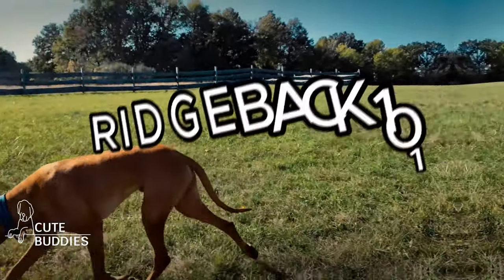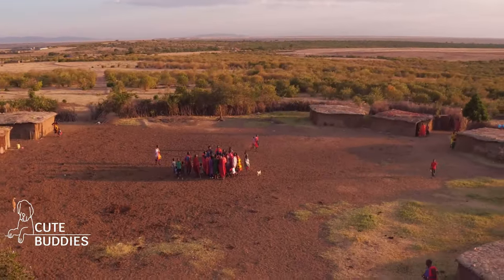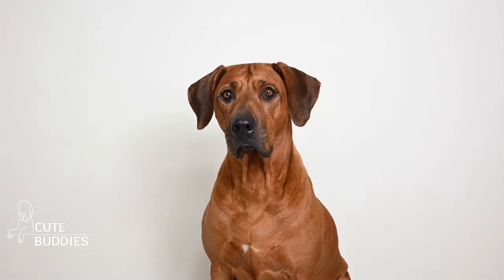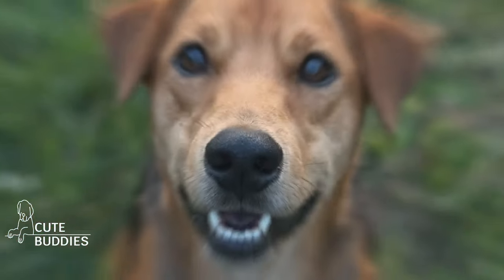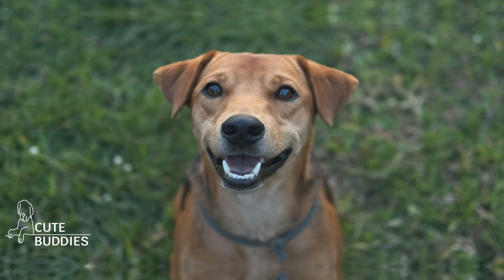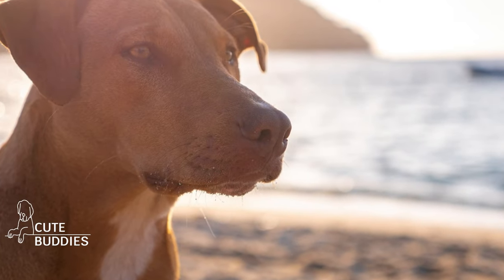The majestic Rhodesian Ridgeback once roamed the African plains, hunting lions alongside tribes. Their distinct ridge is a mark of their unique lineage. Fast forward to today, and while they might not be hunting lions, they're definitely ruling our hearts and homes. They're fiercely loyal, incredibly smart, and yes, a tad bit stubborn. But that's just them wearing their crown of independence.